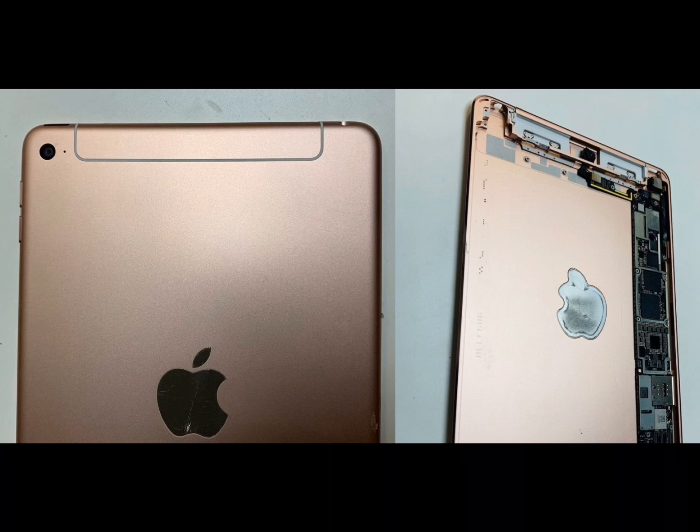Let's talk about Bluetooth. The iPad Mini 4 has Bluetooth 4.2. The iPad Pros have Bluetooth 5.0, as well as the iPhone XR, iPhone XS, and XS Max. So I wouldn't be surprised if Apple included Bluetooth 5.0 on the iPad Mini 5 — I don't think it will drive the price up that high.